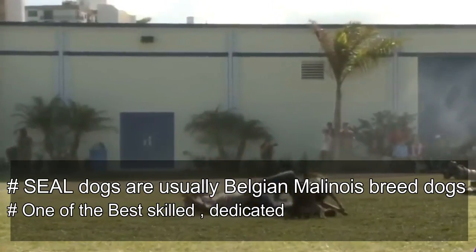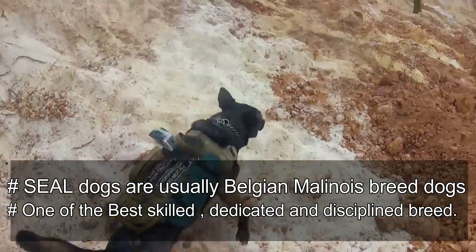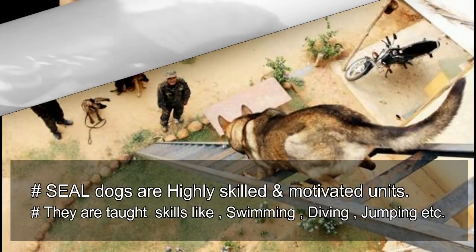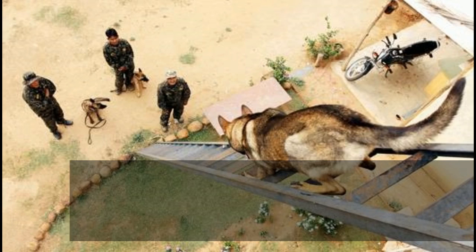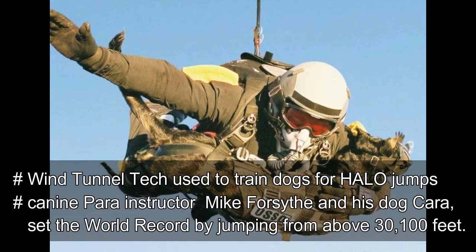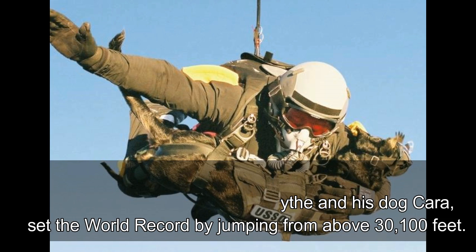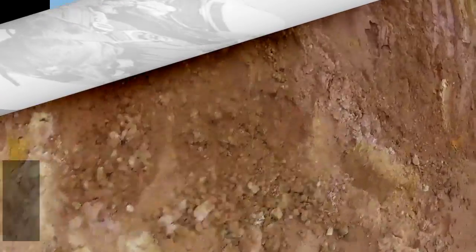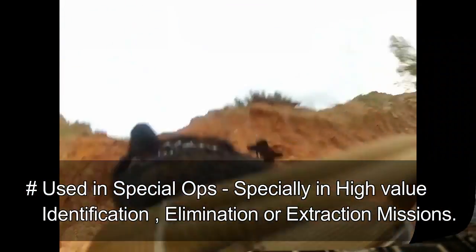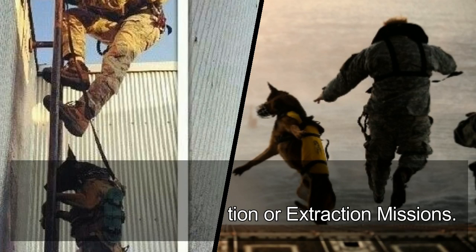US Navy SEALs primarily use Belgian Malinois breed dogs. Studies have shown this breed is one of the most dedicated and disciplined, following instructions no matter what. Like their human counterparts, dog SEALs are highly trained, highly skilled, and highly motivated special ops experts able to perform extraordinary military missions by sea, air, and land. Training teams use advanced wind tunnel technology to prepare dogs mentally for high-altitude jumps, followed by actual jumps with instructors. Canine parachute instructor Mike Persight and his dog Kara set the world record for highest man-dog parachute deployment, jumping from more than 30,100 feet. Dogs are used to quickly identify targets and explosives in extraction or elimination missions.